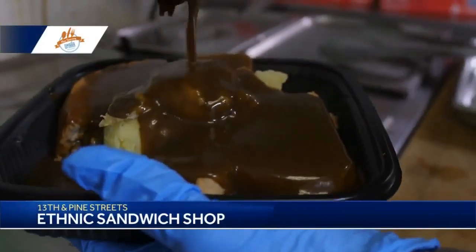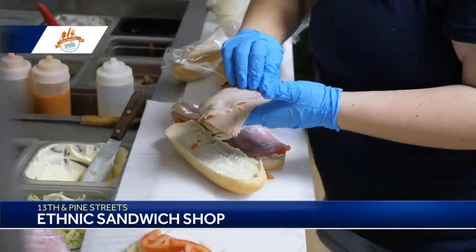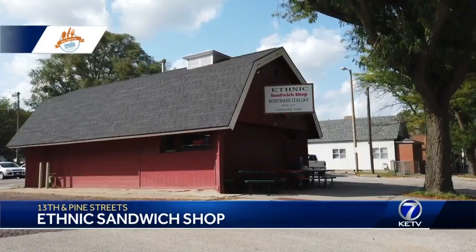A lot of our customers have been coming here since they were kids, and it's kind of a staple in this neighborhood. Everything we do, it's like your mom or grandma used to make — comfort food. If you've never been here, you're missing out.